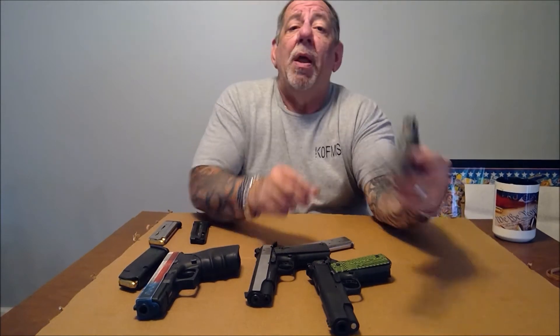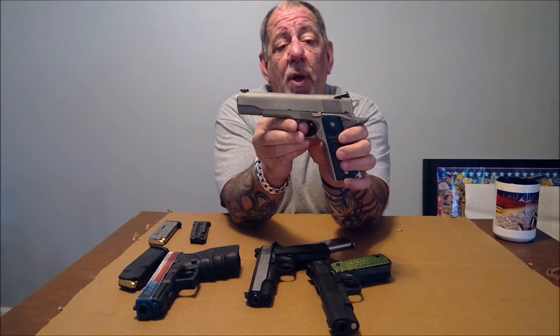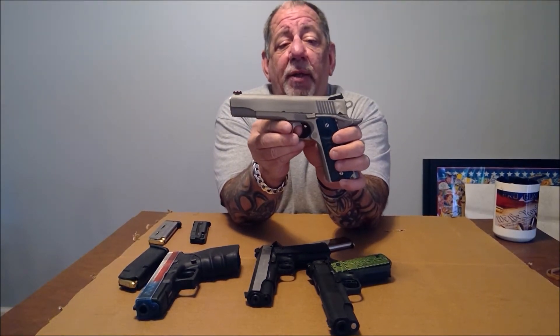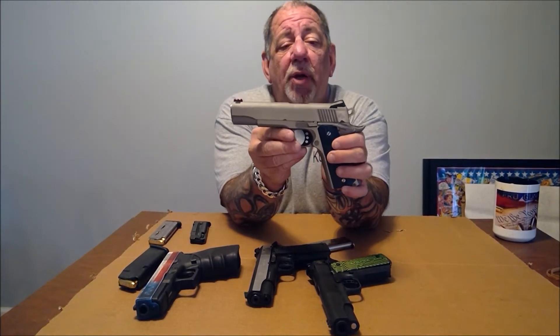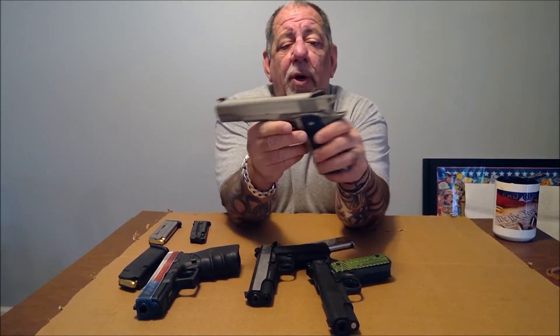So let's start off — why is the 1911 such a great gun? It's just a classic. This firearm has won two world wars; it's protected more American citizens than any other pistol in the world. It's probably the most copied pistol — everybody and their brother now makes a 1911. Accuracy-wise, the 1911 is the most accurate pistol on the market.